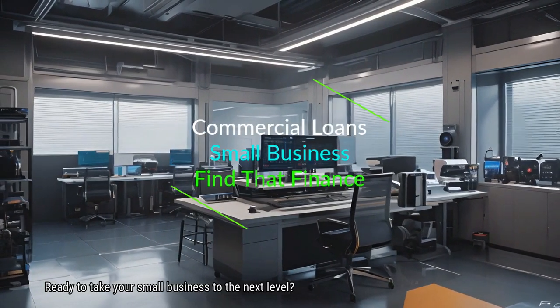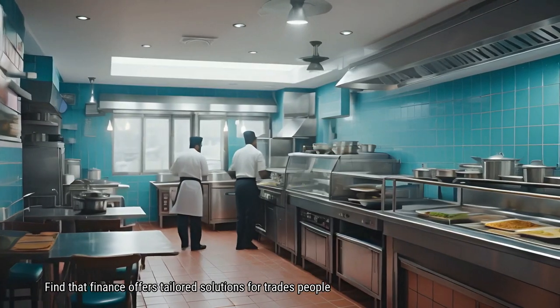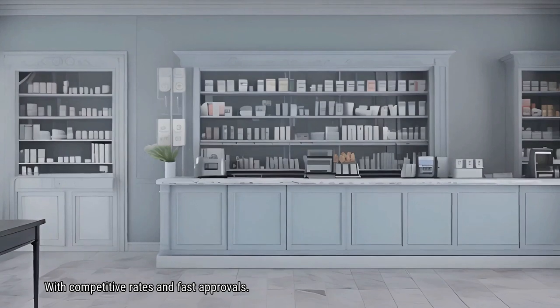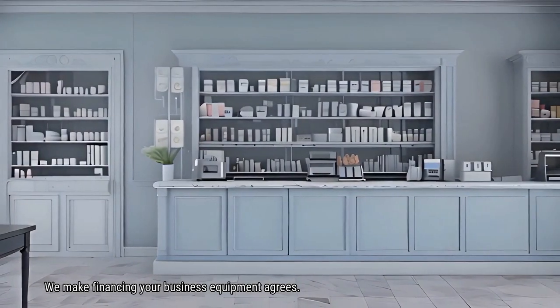Ready to take your small business to the next level? Need funding to upgrade your equipment? Find That Finance offers tailored solutions for tradespeople like you. With competitive rates and fast approvals, we make financing your business equipment a breeze.